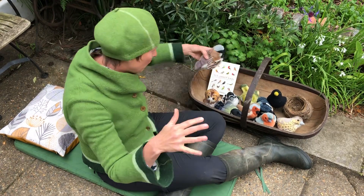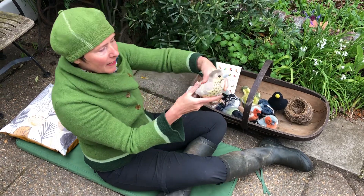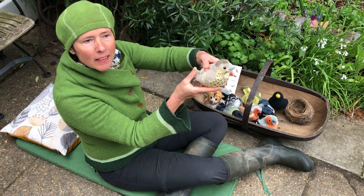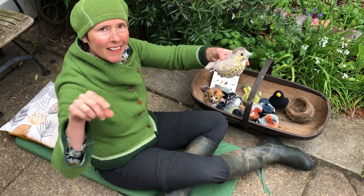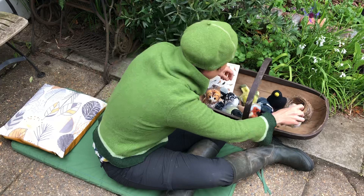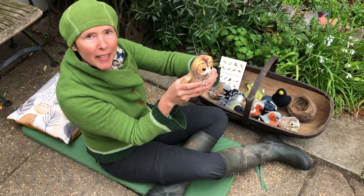They're all so different. Quite a loud one here — the song thrush. Beautiful. We've even got an owl — a tawny owl. That reminds me of the night time.